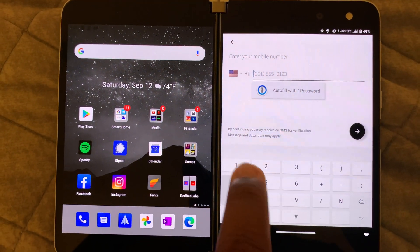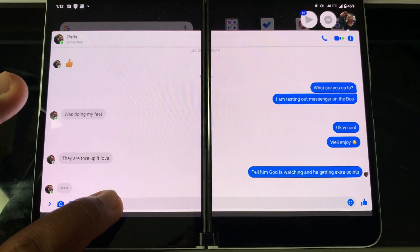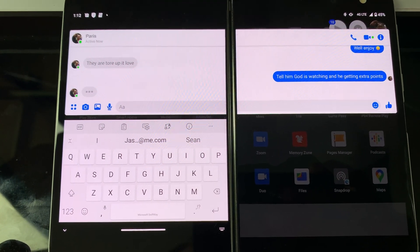I was also using Facebook Messenger — someone messaged me and the app just spread across all the screens and it was hard to type in and hit the send button, so I had issues with that.